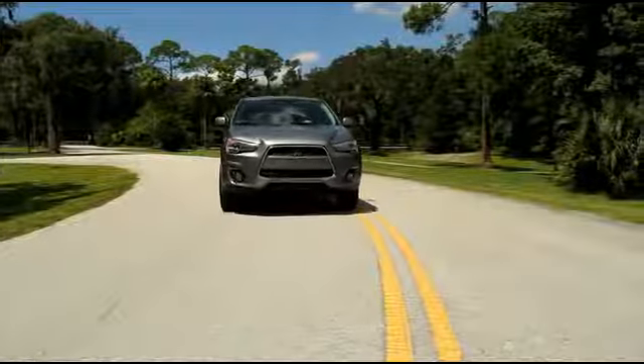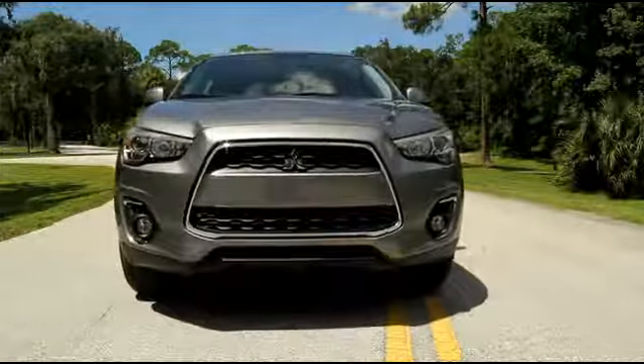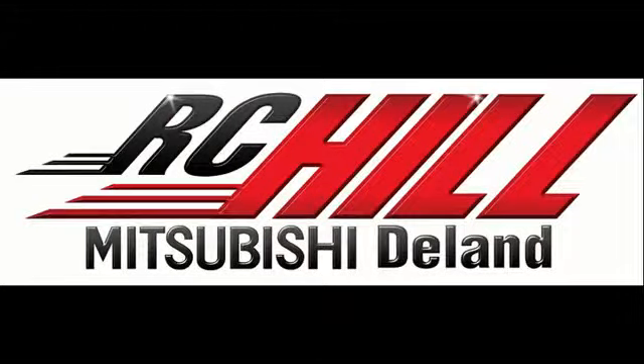The 2014 Outlander Sport is the pinnacle of the compact SUV market. Give us a call now at RC Hill Mitsubishi.